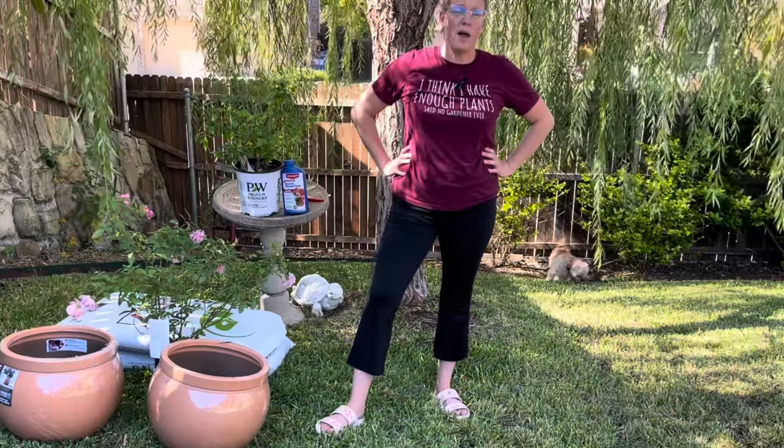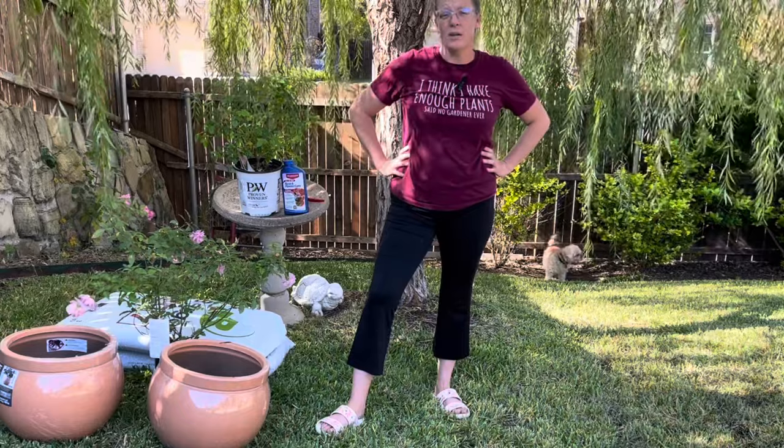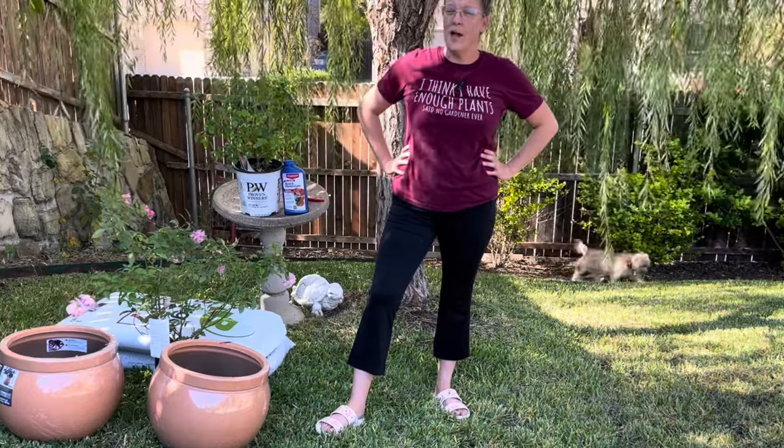I want to start by talking about the roses that I currently have in my garden, what my experience has been with them, and then we're going to talk about the two new roses that I'm going to be adding right now.